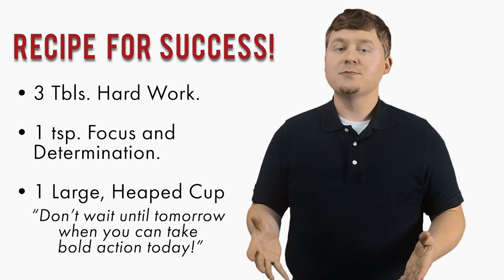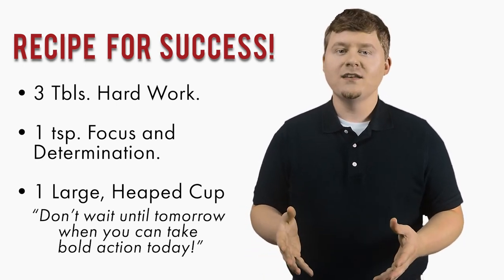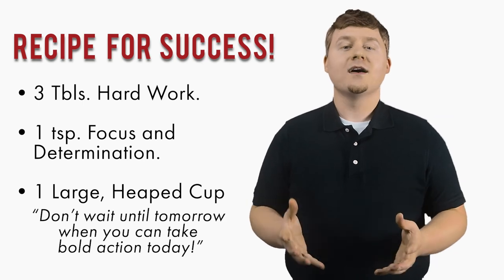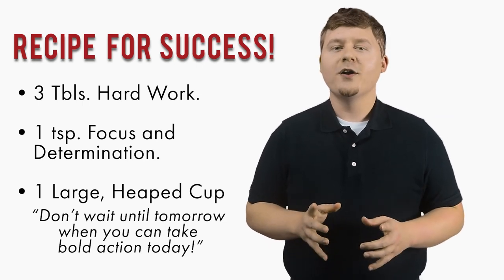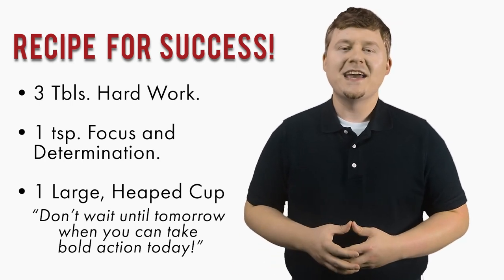Do not forget to like, share, and subscribe. And remember, you may forget a recipe for a dish, but never forget the recipe for success: 3 tablespoons of hard work, 1 teaspoon of focus and determination, 1 large heaping cup of don't wait until tomorrow when you can take bold action today. God bless, and remember to be amazing.